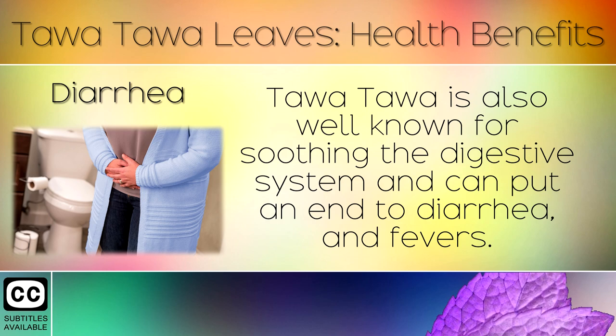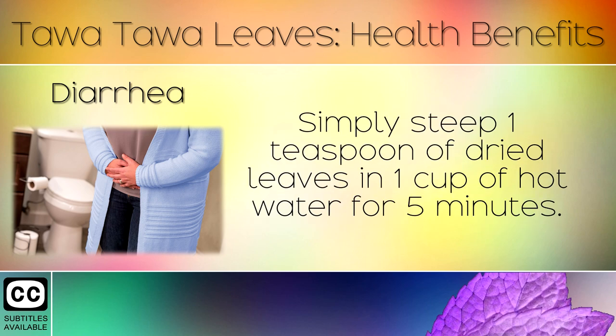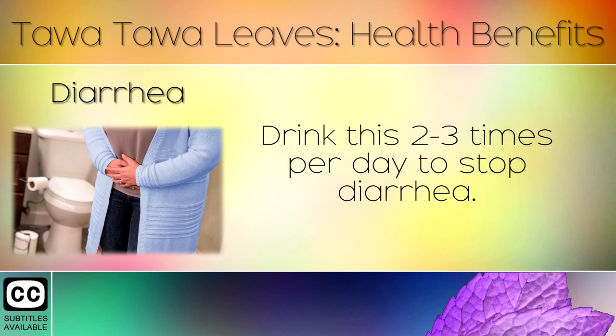7. Diarrhea. Tawa Tawa is also well known for soothing the digestive system and can put an end to diarrhoea and fevers. It contains quercetin which has been shown to stop diarrhoea after consuming contaminated foods. Simply steep 1 teaspoon of dried leaves in 1 cup of hot water for 5 minutes. Drink this 2-3 times per day to stop diarrhoea.